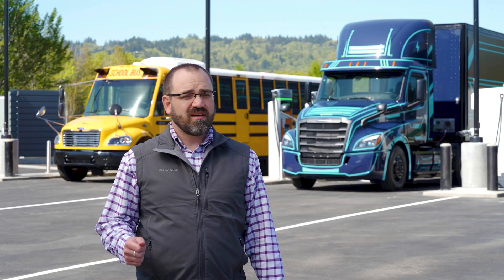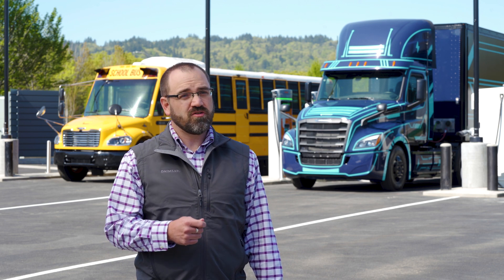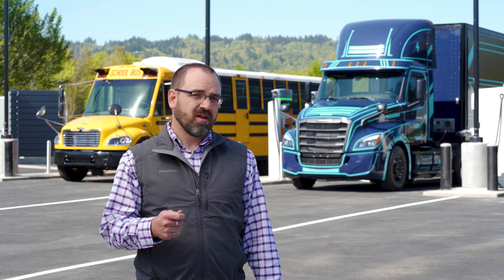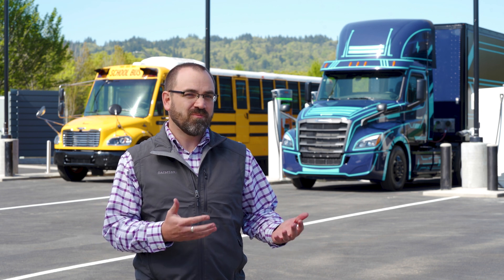Mutually, we agreed that this project would benefit both of our companies and the City of Portland and the State of Oregon. We get to test our vehicles with many different chargers, test the performance of each of these chargers with our vehicles, and experiment with different software to help us manage these chargers, and then share best practices with an innovative partner like PGE. Electric Island is the first public-facing station for commercial vehicles that aligns with the West Coast Clean Transportation Corridor Initiative blueprint.